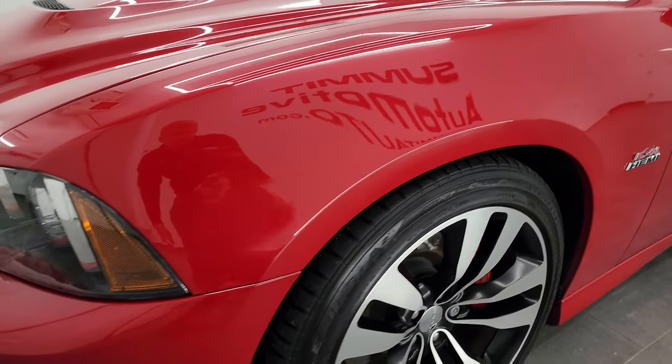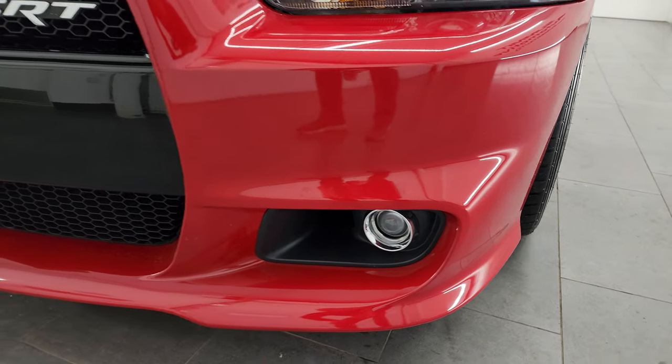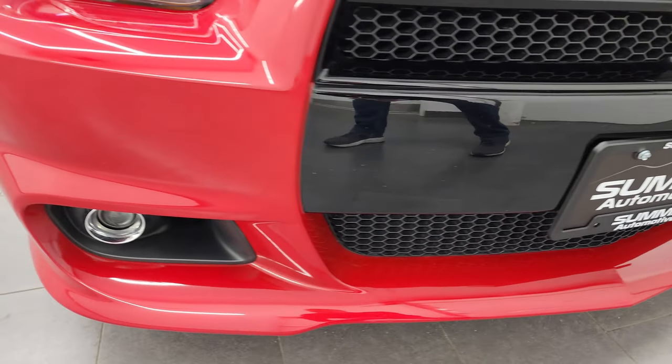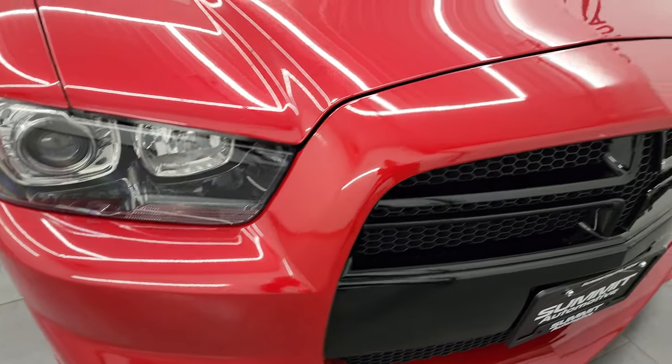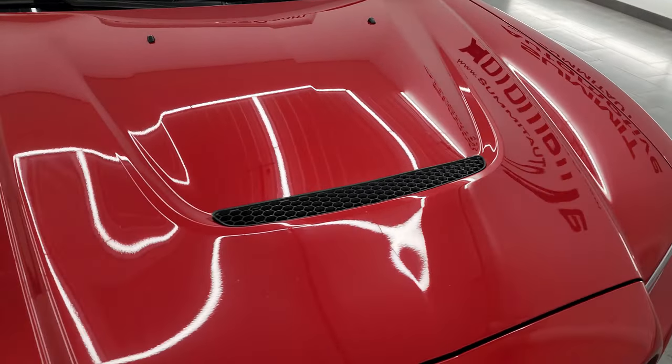The front fender is in fantastic condition. This one does have the HID headlamps, the factory fog lights, and the front bumper is in fantastic condition. Very nice and clean — the hood is in great shape, I didn't see any major dents or dings on there.